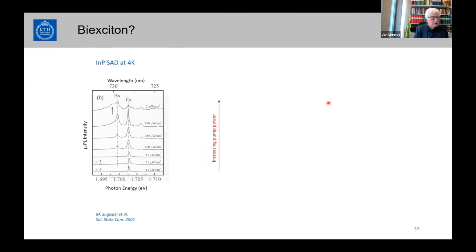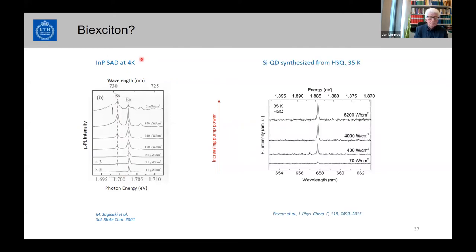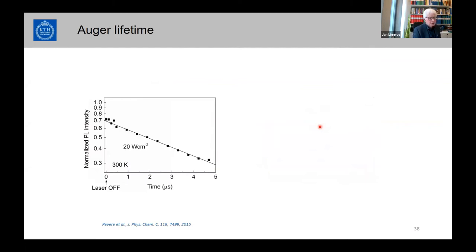We looked for biexcitons. In most nanocrystals, pumping hard builds up a biexciton line — as seen for indium phosphide. For silicon, pumping harder we could not directly observe it because the intensity is very low at the same position as the normal luminescence. However, examining the lifetime while pumping harder revealed a short tail indicating a biexciton, allowing us to extract the biexciton lifetime.